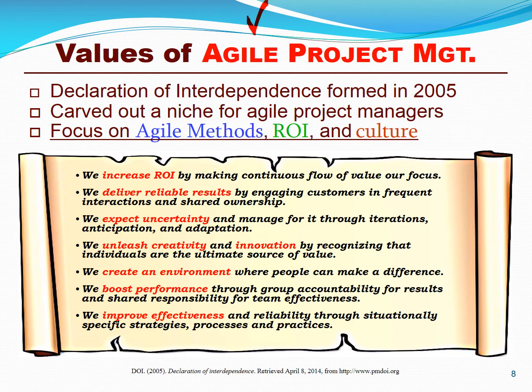While agile project management is squarely based on principles of lean thinking, including the agile manifesto, it has its own set of principles based on increasing return on investment, delivering reliable results, planning for and expecting uncertainty, unleashing project creativity and innovation, creating a culture and environment where people can make a difference, boosting their productivity and performance, but most of all, improving project and program effectiveness.